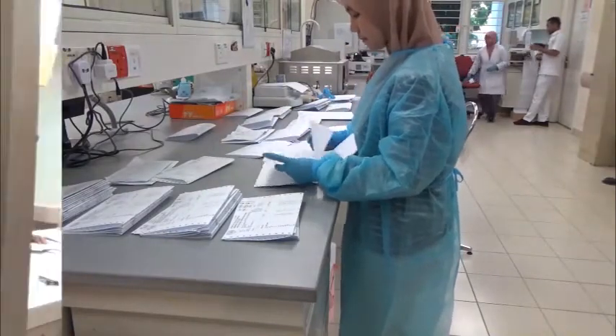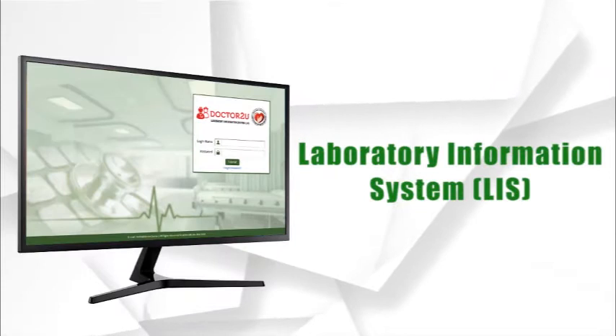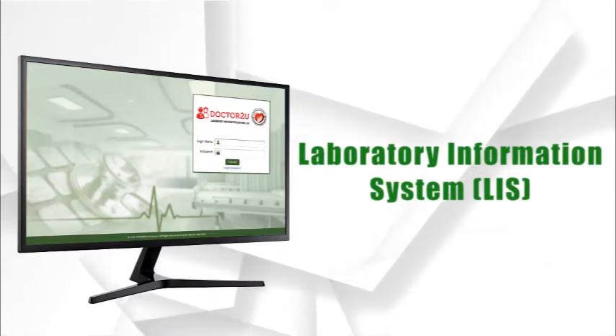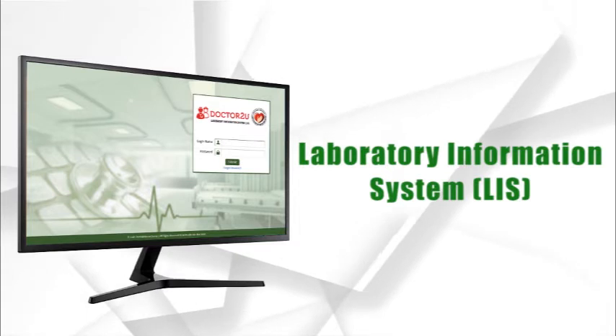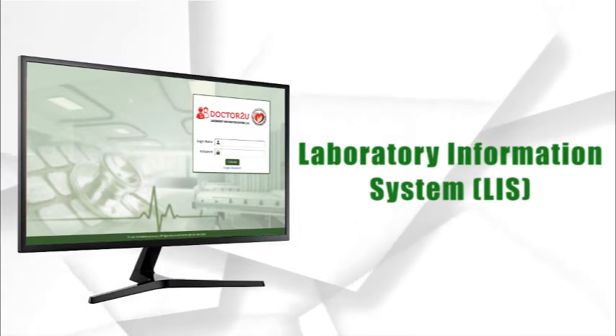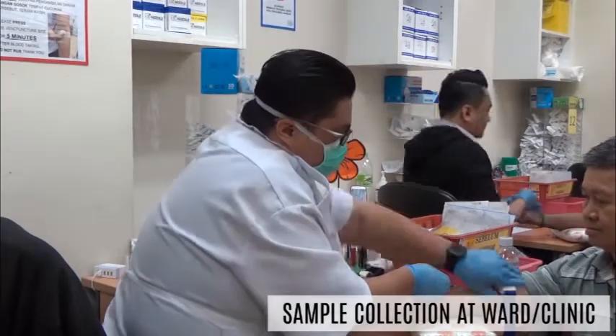These reports are segregated to each ward, clinic, and hospital respectively. Now introducing the new Laboratory Information System (LIS) — this integrated system will ensure all processes are digitalized and centralized.